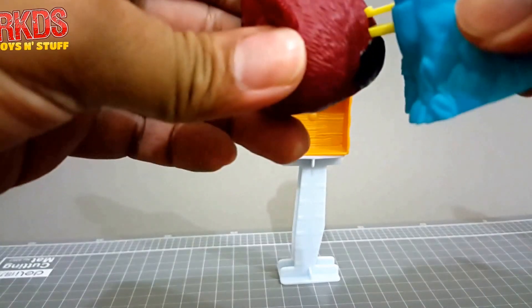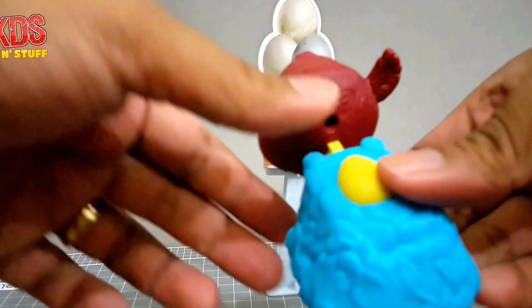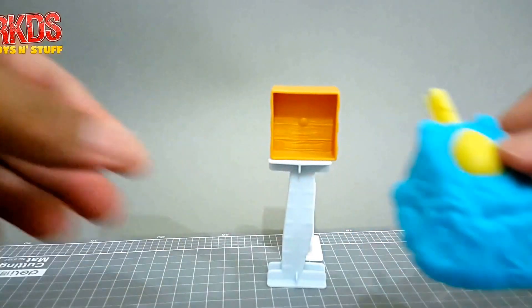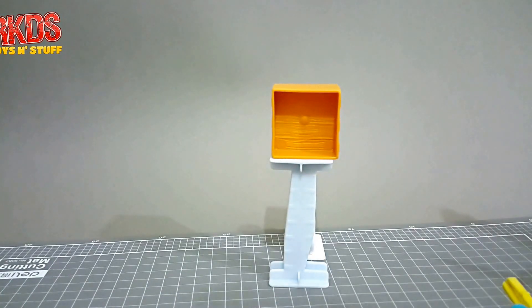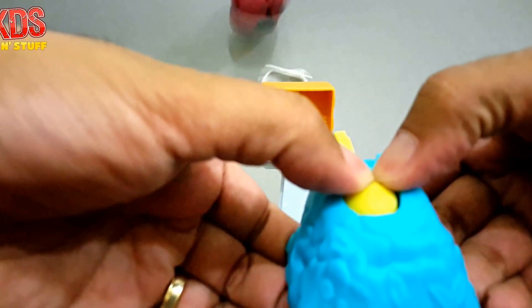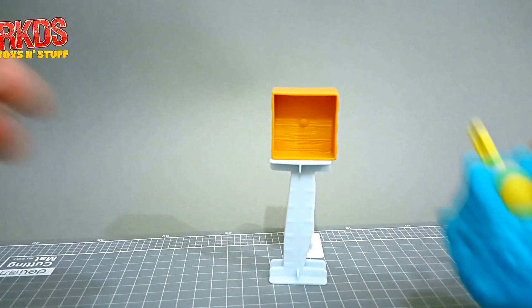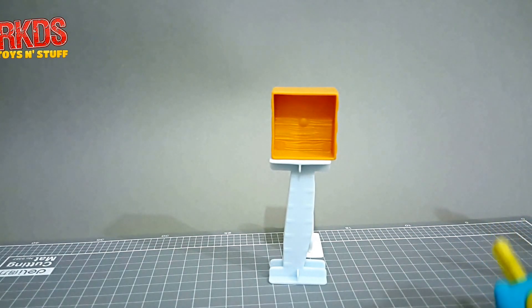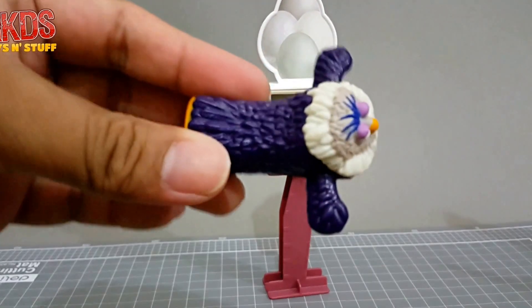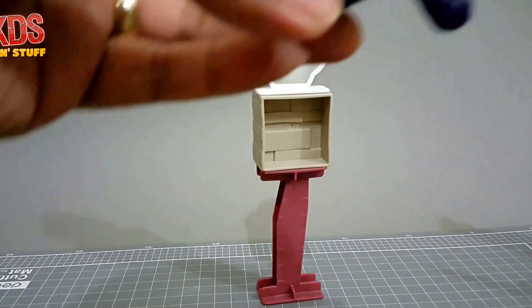You attach the target to the launcher and fire. This is the Judge launcher — actually two birds, one on top of each other.